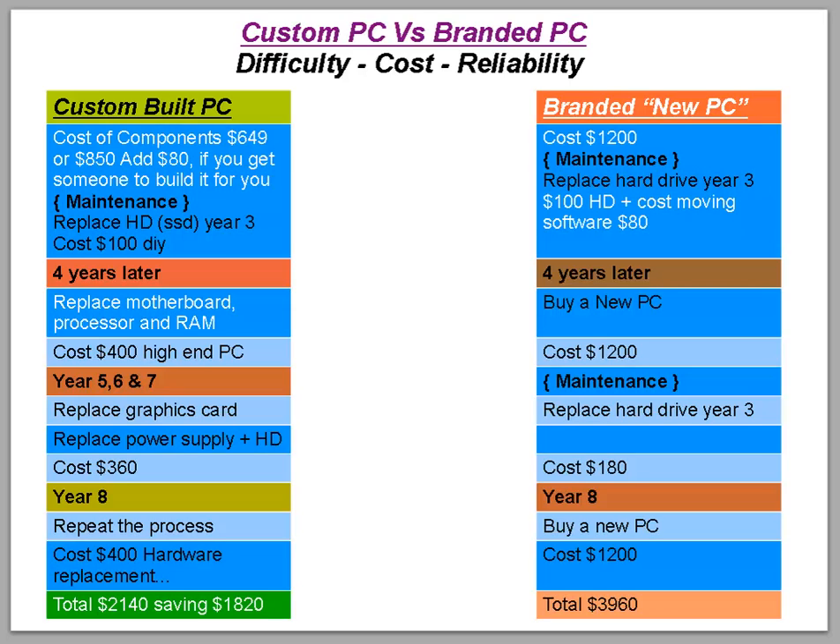So buying a custom PC versus a branded PC — what is a branded PC? A branded PC is your HPs, Lenovos, Dells, Acers, Asus, Apple, Toshibas. A custom-built PC is one you get a third party to build, order online, or get in a local store. They generally have higher quality parts installed.